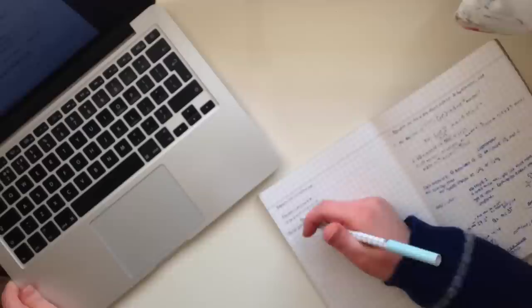I then also did some chemistry practice questions on acids, bases and buffers.